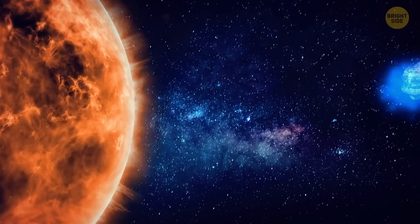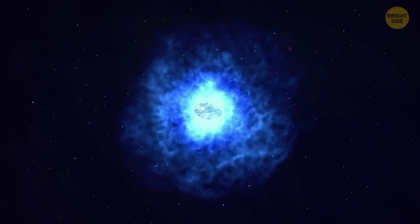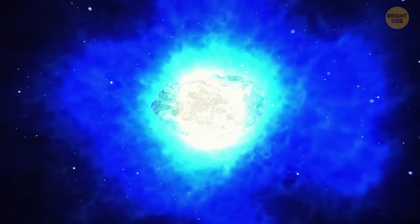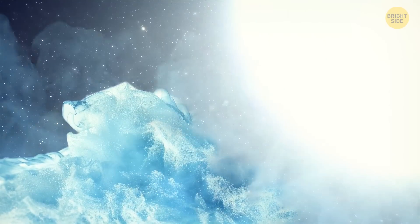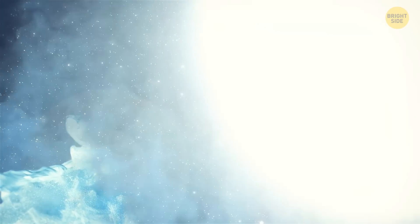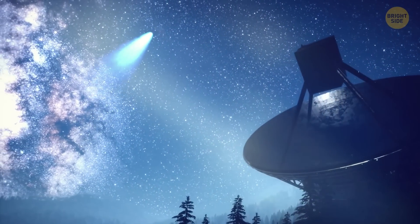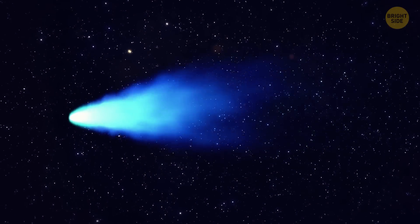Although Comet 2I Borisov is too small to hold on to its own atmosphere, it developed a coma when it approached the Sun. A coma is that beautiful glowing cloud of gas and dust that surrounds the comet's nucleus — it forms when the Sun's heat causes the comet's ice to vaporize, releasing dust and gas into space. This one was friendlier than Oumuamua and gave us more time to study it, revealing more about its cool, unique traits.